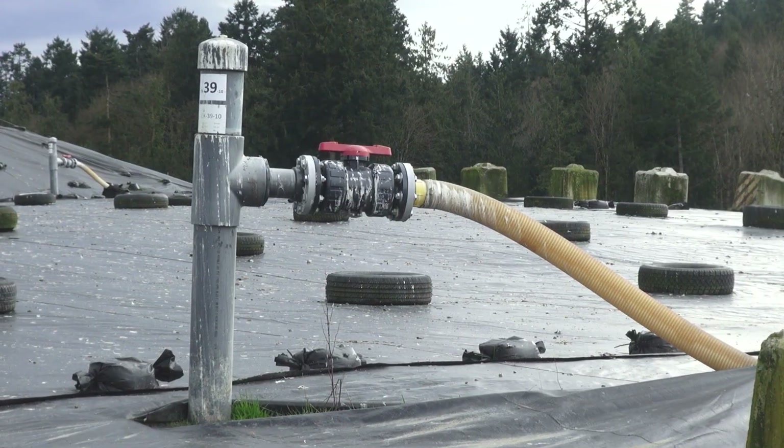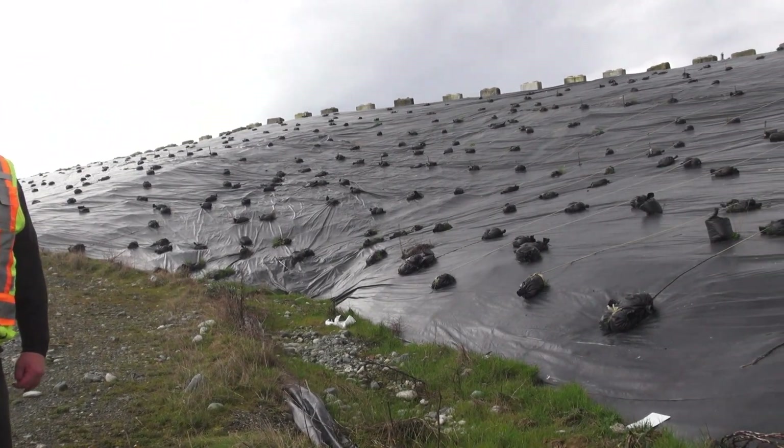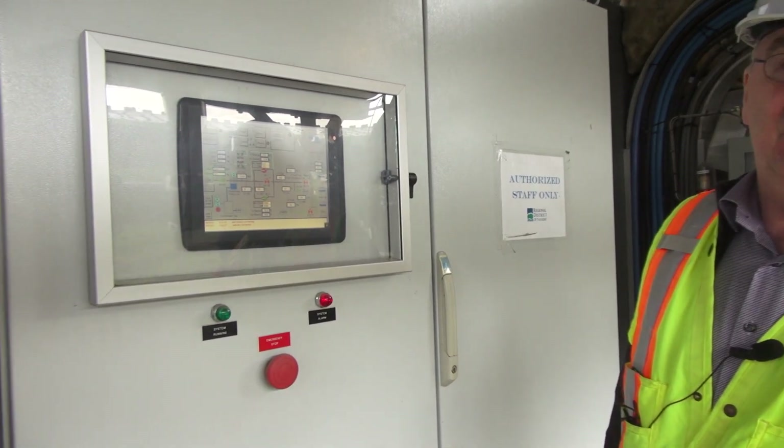Nanaimo also harvests methane from an old landfill that they've covered over. That has been used to fuel a 1.3 megawatt electricity generator since 2009.